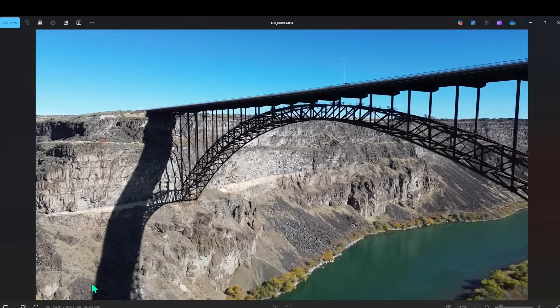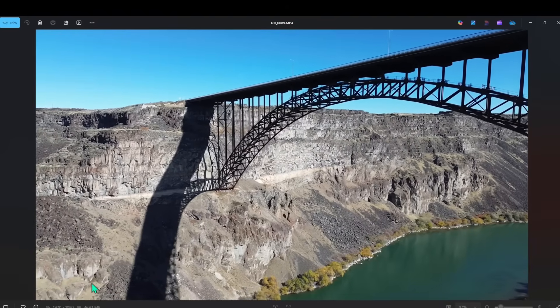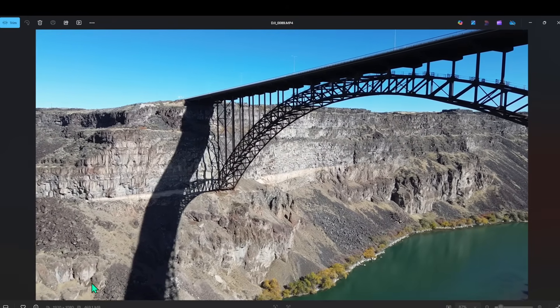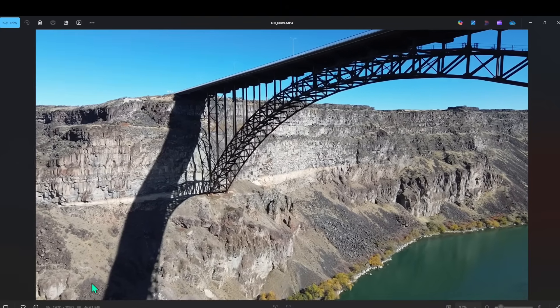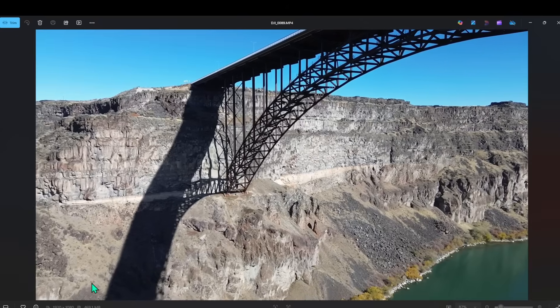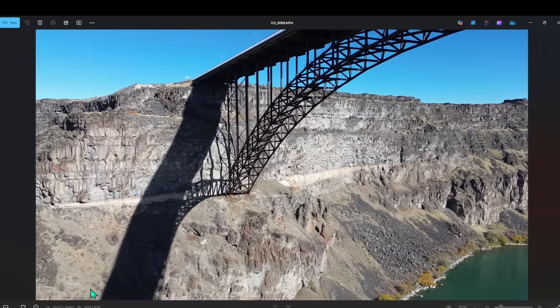Today we're going to focus on these rocks and what they have to tell us about what geologic events have transpired here. What do you see when you look at this image? How many distinct rock layers can you pick out? Can you identify the rocks? Can you tell what has taken place here? We're going to go on a little journey and look at these rocks in a bit more detail to figure this out together.